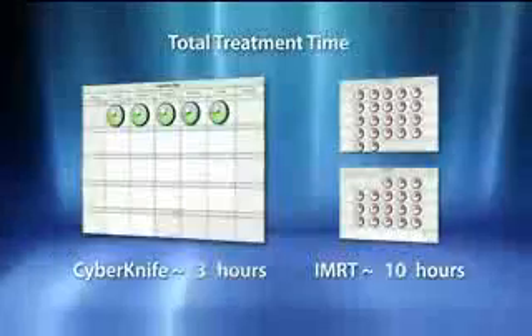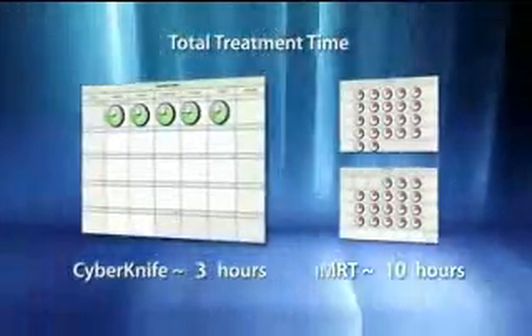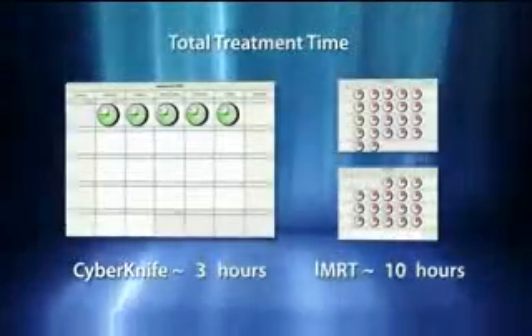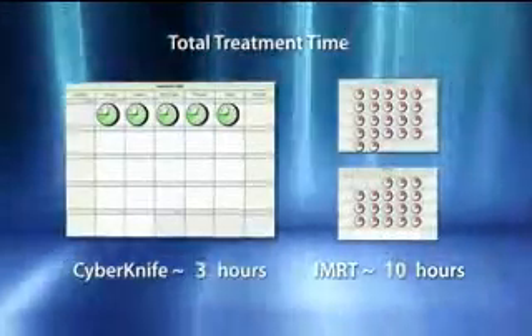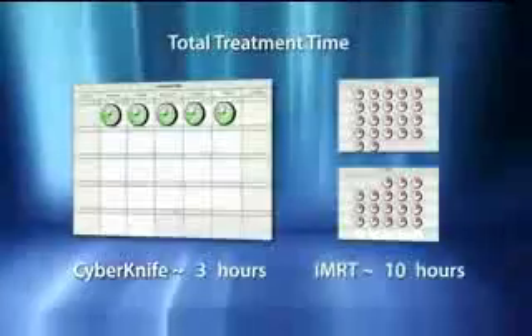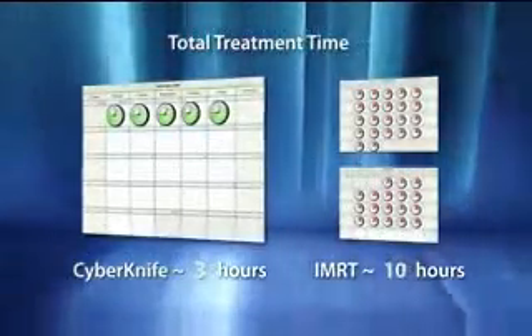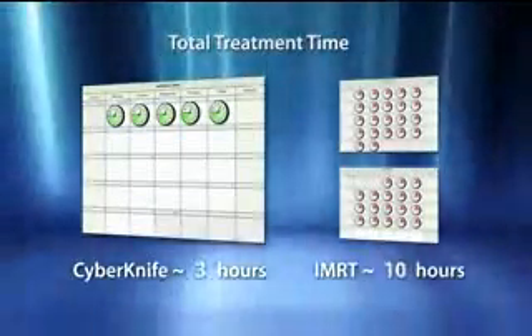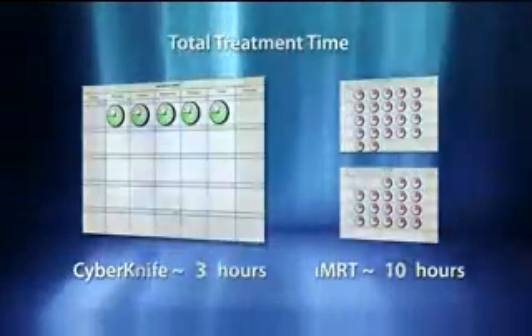The hypo-fractionated regimen of the CyberKnife system significantly improves patient convenience by often delivering the entire course of treatment within a single week. This capability also eases the burden on clinicians and providers, saving both time and expense, while also improving patient throughput capacity.